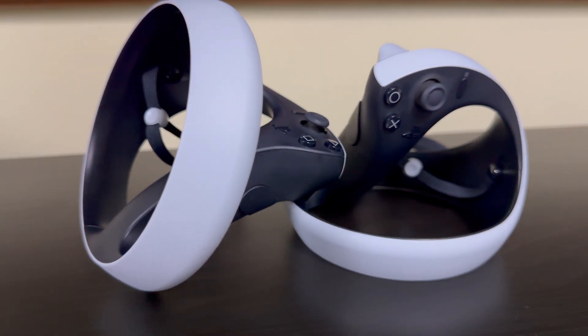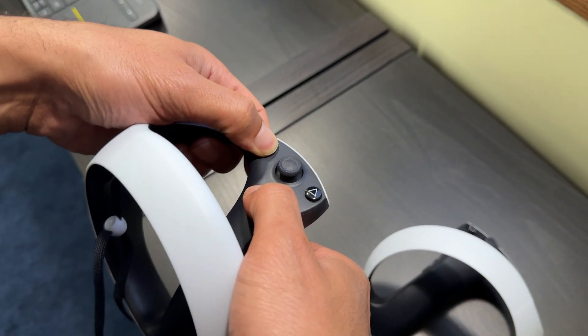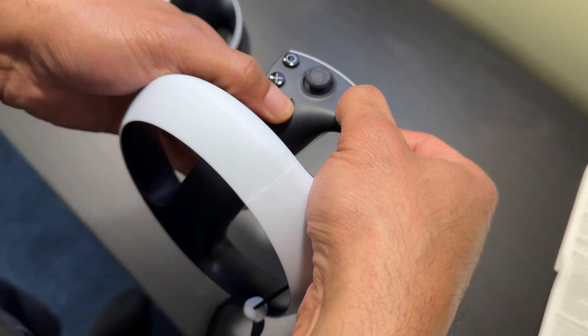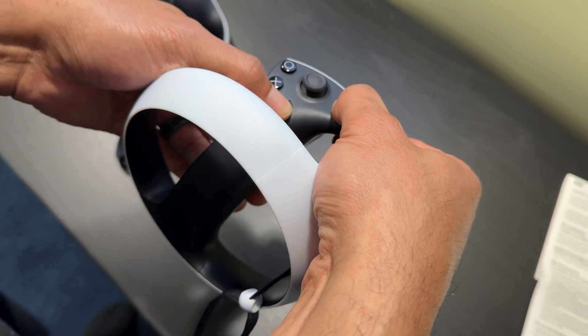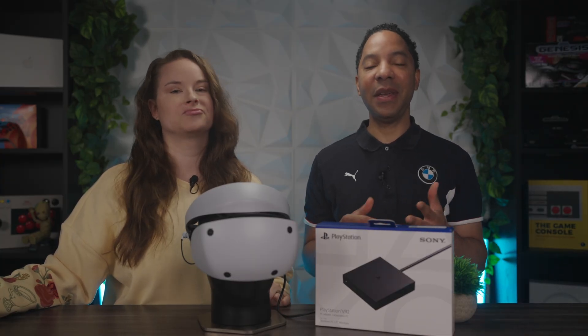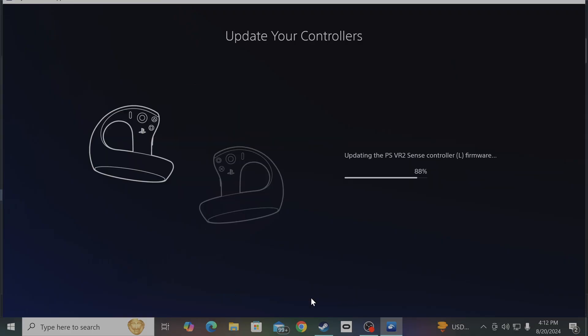To pair the Sense controllers: for the left controller, simultaneously press and hold the Create and PS buttons until the status light starts to blink. For the right controller, press and hold the Option and PS buttons. Once all the hardware is connected, launch the PSVR2 app from Steam, follow the on-screen instructions, and it'll walk you through everything.